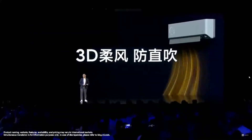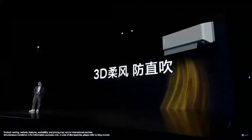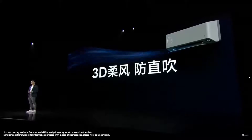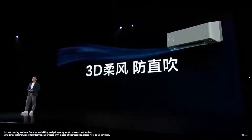It also supports 3D circulation, so the wind does not directly get blown onto your skin — it is very soft and comfortable. We have an amazing name for this kind of breeze: it is called natural breeze, always feeling like a carpet and like wind from the sky.